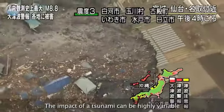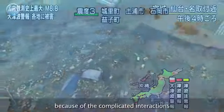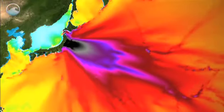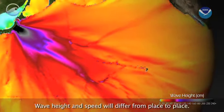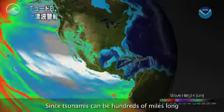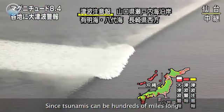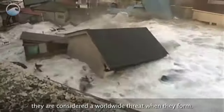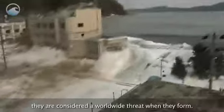The impact of a tsunami can be highly variable because of the complicated interactions with ocean features and coastline elements. Wave height and speed will differ from place to place. Since tsunamis can be hundreds of miles long and travel thousands of miles away from where they originated, they are considered a worldwide threat when they form.